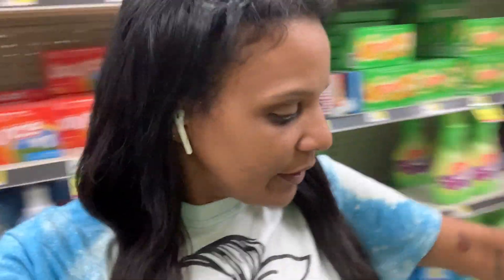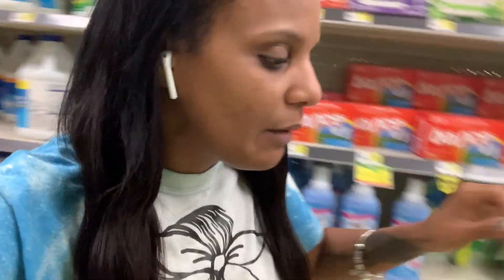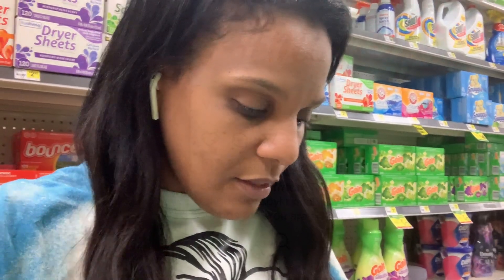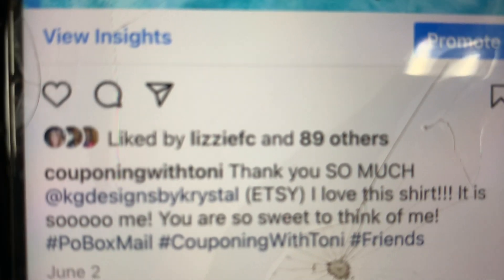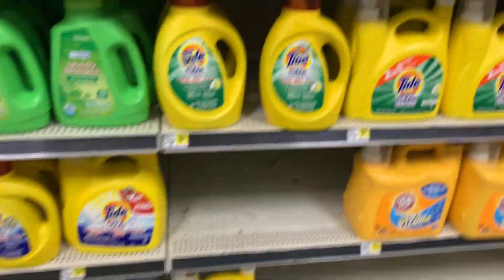Hey friends, good morning! It's 11 so still morning. I'm wearing this shirt — it was in my fan mail, 'mom life.' I can't remember her name but her Etsy shop is KD Designs by Crystal. Thank you so much Crystal, because I am always wearing this shirt.